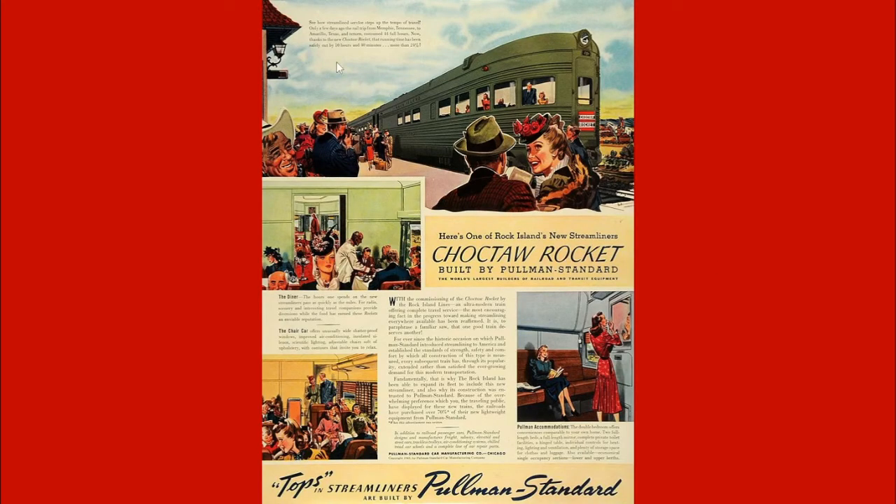Here's just a poster of the Choctaw Rocket — Pullman cars, all built by Pullman Standard. Fairly odd for the Rock Island. It had some enclosed bedrooms on the car, which was kind of unusual. The Rock Island was a little behind the times with its faster trains, at least pre-World War II. For example, the Rocky Mountain Rocket was ordered with open sections still, even though it was a streamlined train in the 30s when that was going out of style.